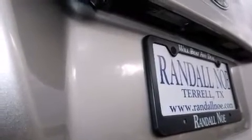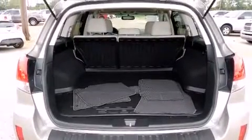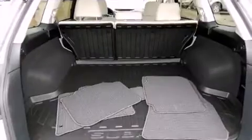A wealth of standard features mean that you no longer have to sacrifice. Like leather upholstery, a trip computer, heated door mirrors, a roof rack, rear wipers, and power seats.